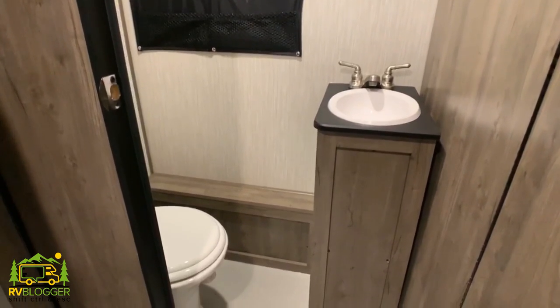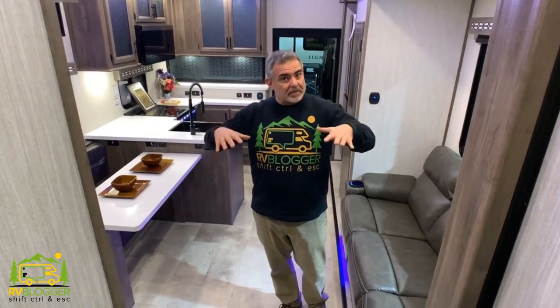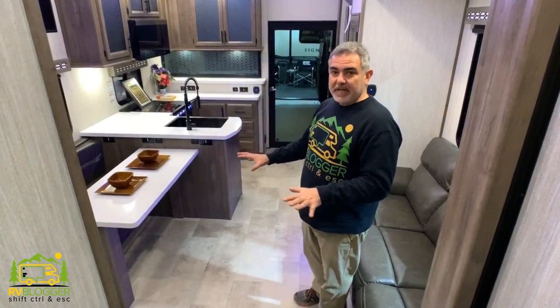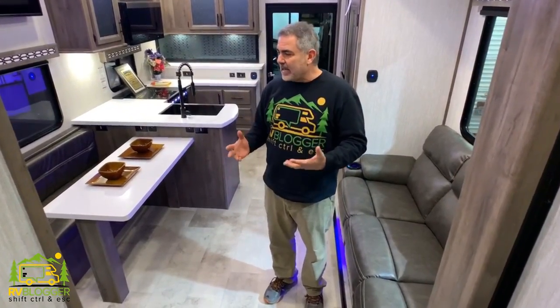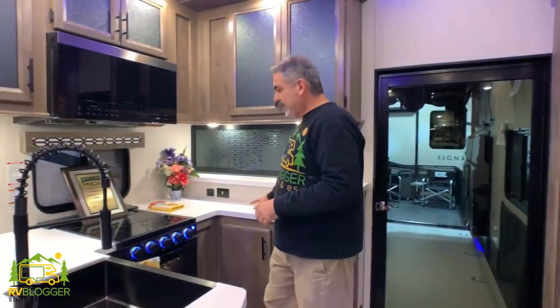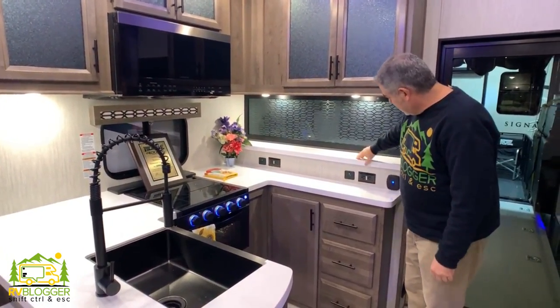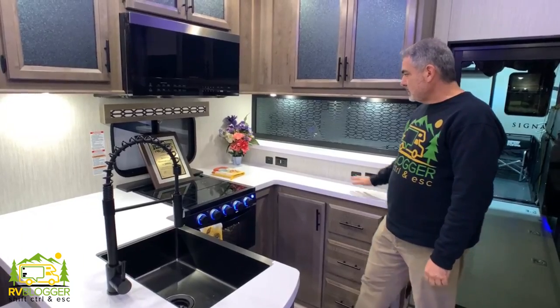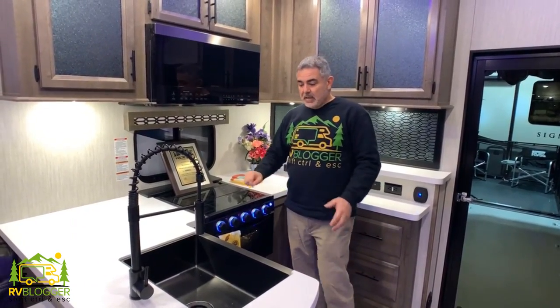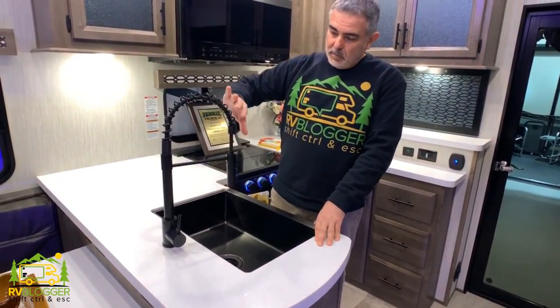Coming in from the garage, I'm now standing in the kitchen and living area — a really nice-sized space, well laid out. I really like the fact that this particular kitchen has a built-in dinette, because in a lot of toy haulers the only dinette space is out in the garage area. On the right-hand side we have a U-shaped kitchen with a ledge above, all kinds of outlets, USB ports, a nice three-burner stove, a small oven, microwave, and a farm-style deep single-bowl sink.